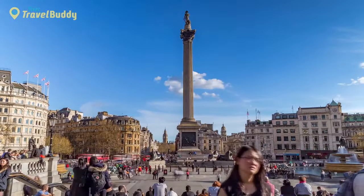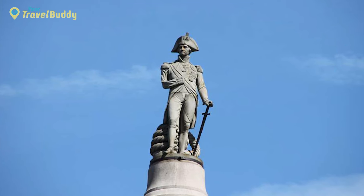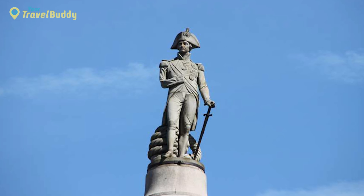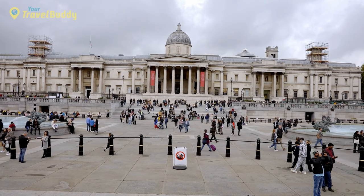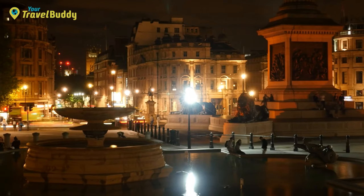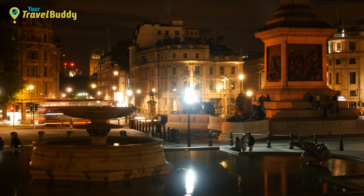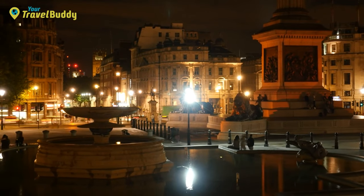The center of Trafalgar Square features Nelson's Column, a monument dedicated to Admiral Lord Nelson who died during the Battle of Trafalgar. The monument stands atop a plinth surrounded by four bronze lions, sculpted by Edwin Henry Landseer between 1867 and 1868. Trafalgar Square is also home to several pubs, restaurants, and cafes, and there are street performers providing entertainment throughout the day.